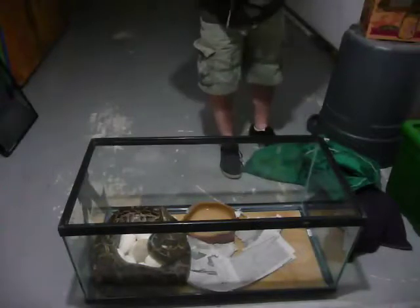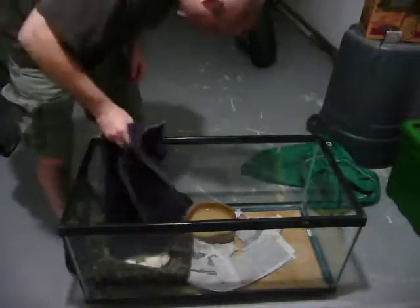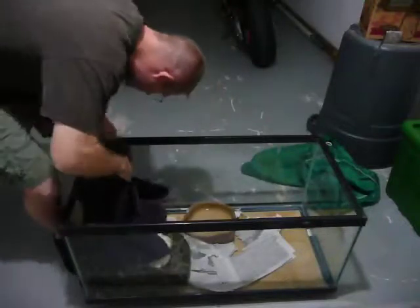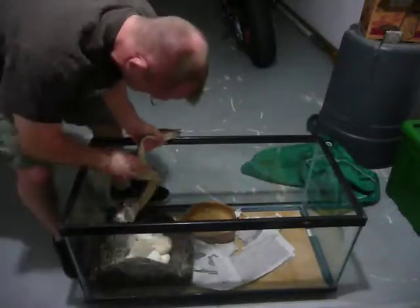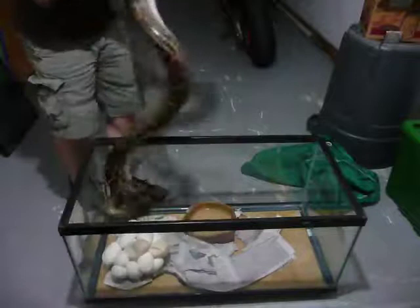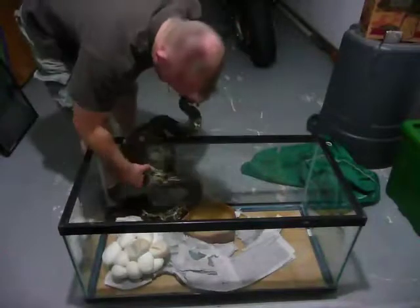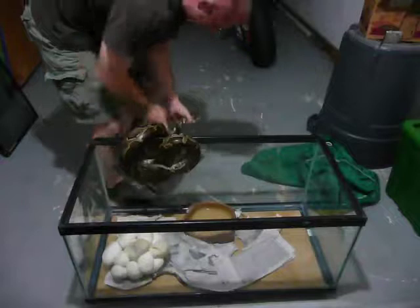Okay, let's go ahead and try and get her off of this. This will prove to be probably kind of fun. Here we go, let's see what we got here. I know, I know — you don't want to go, do you? You definitely got a lot smaller. There's nothing left in her. So let's go ahead and put her in a bag.